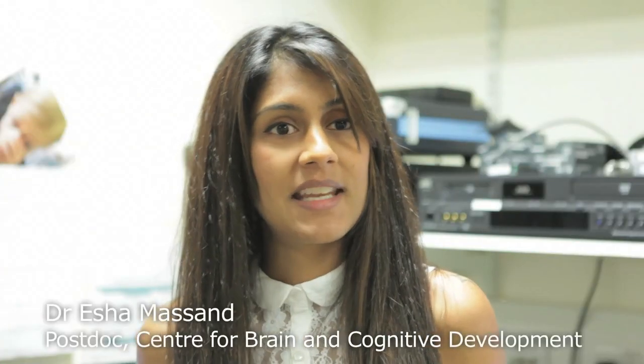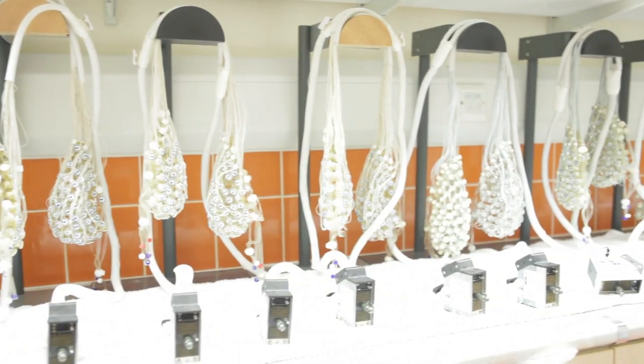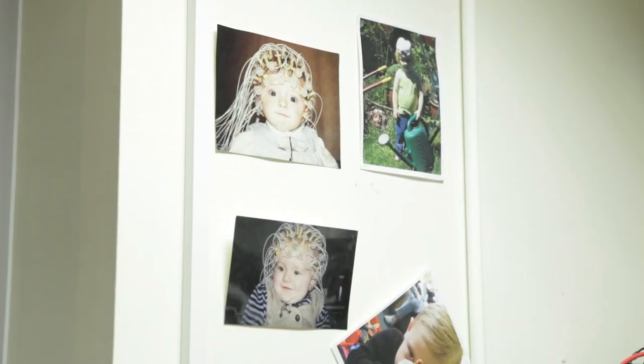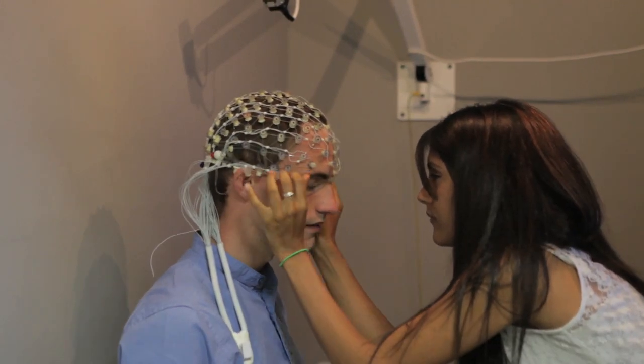CBCD in particular is one of the world's largest neurocognitive labs and has a great reputation, so I'm thrilled to be a postdoc here. We're particularly interested in the cognitive phenotype of kids with Down syndrome, and the reason we're interested in their cognition and memory in particular is because of the links that Down syndrome has with Alzheimer's disease.